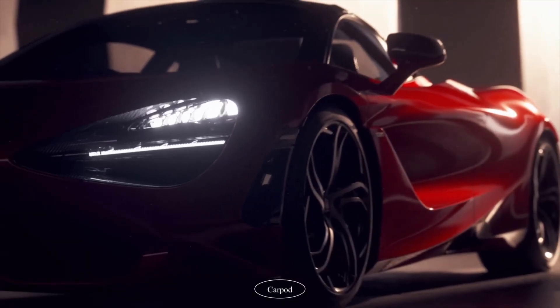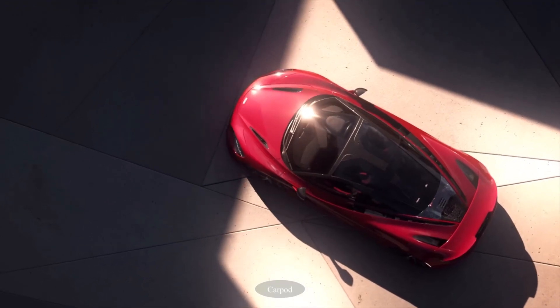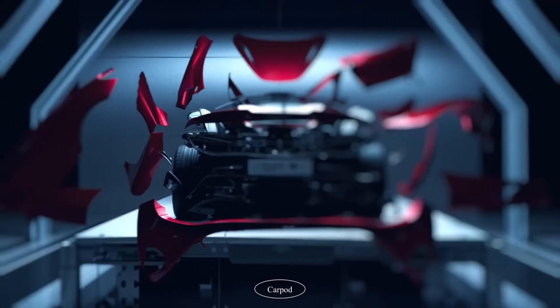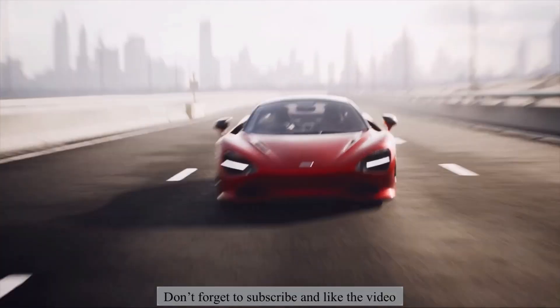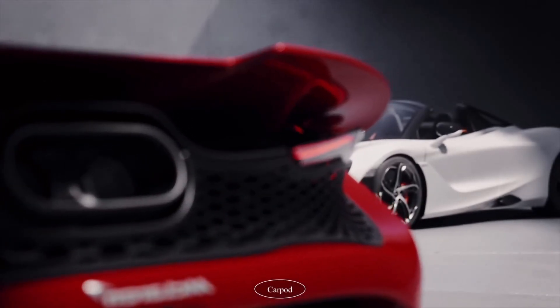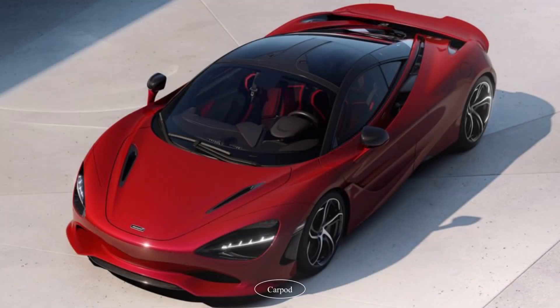Ladies and gentlemen, welcome back to our channel. Today we have something very exciting to share with you. McLaren, the legendary British automotive manufacturer, has just released their newest supercar — the McLaren 750S 2024. We will be taking an in-depth look at this spectacular machine in this video.